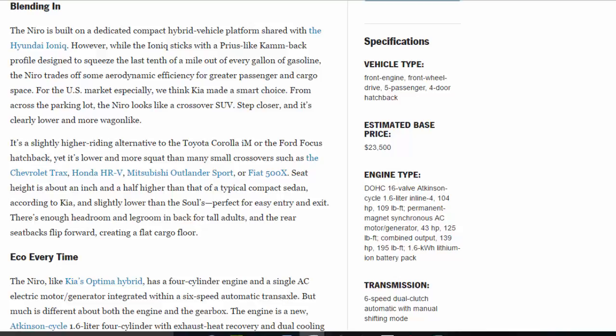Seat height is about an inch and a half higher than that of a typical compact sedan, according to Kia, and slightly lower than the sill — perfect for easy entry and exit. There's enough headroom and legroom in back for tall adults, and the rear seat backs flip forward, creating a flat cargo floor.